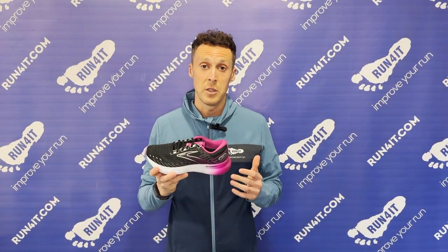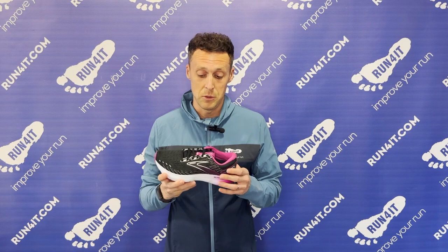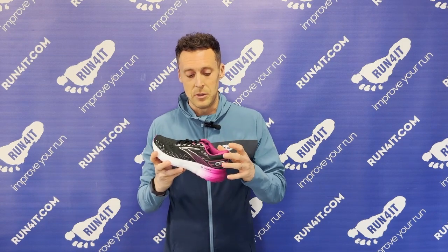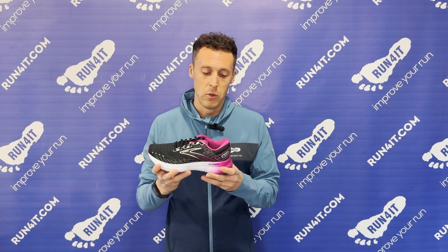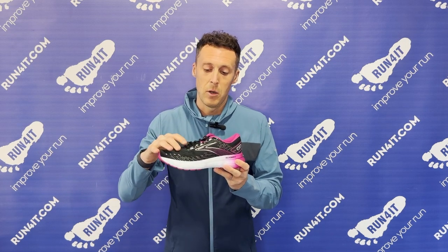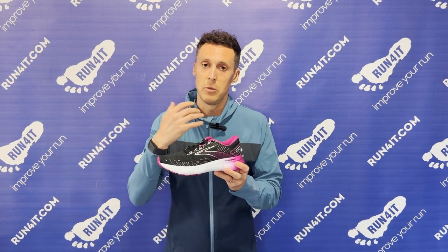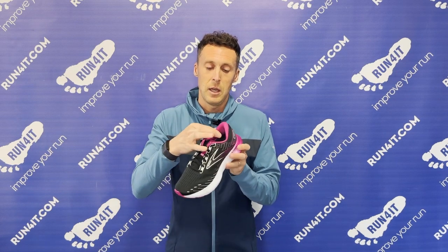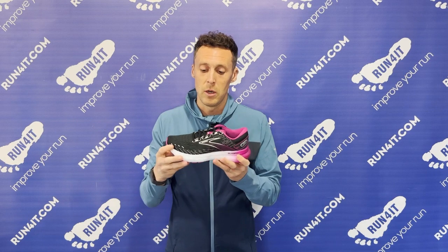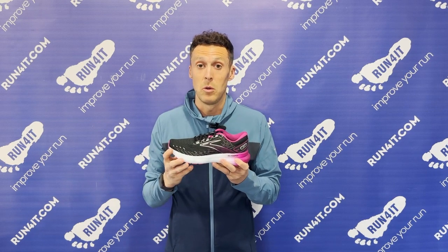The other thing to mention about the Glycerin franchise models is the upper. To match that really premium feel underfoot, the upper part of the Glycerin models features a really luxurious, really soft and comfortable fabric. You get a lot of padding around the heel collar, and it just feels very comfortable on your feet.